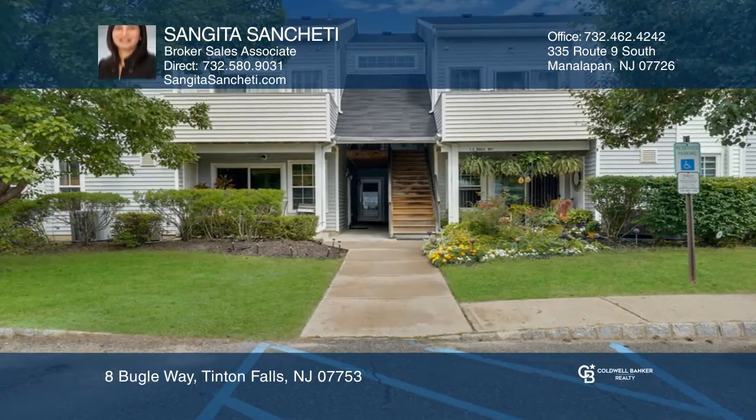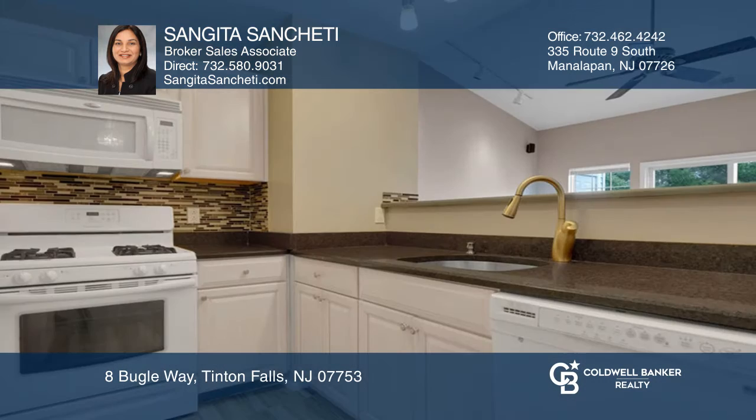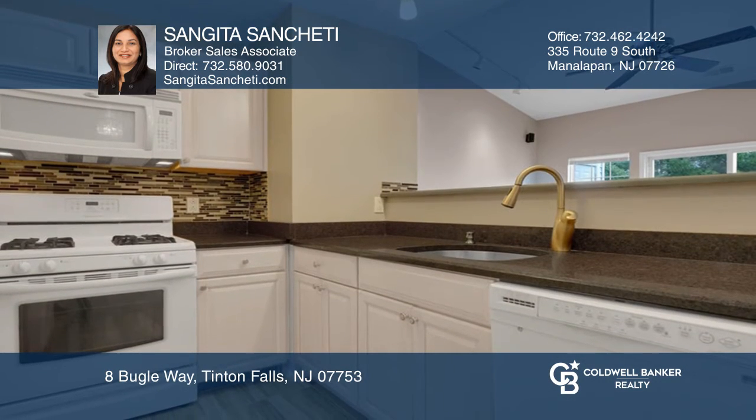This beautifully renovated two-bedroom, two-bath condo is bright and spacious. Gray laminate floors are highlighted throughout, with porcelain floors in the kitchen and both bathrooms.